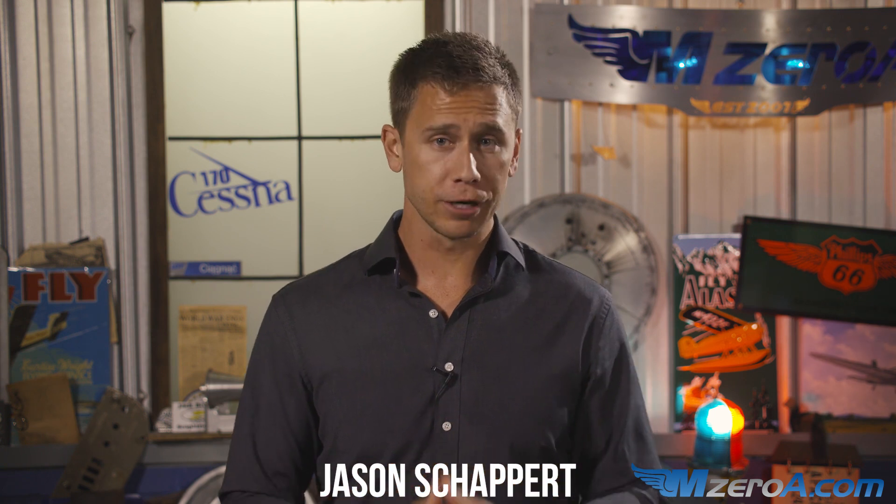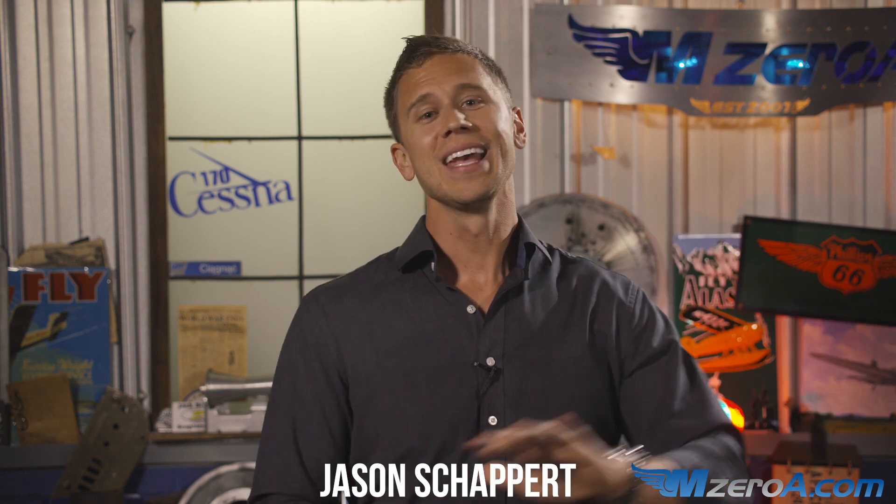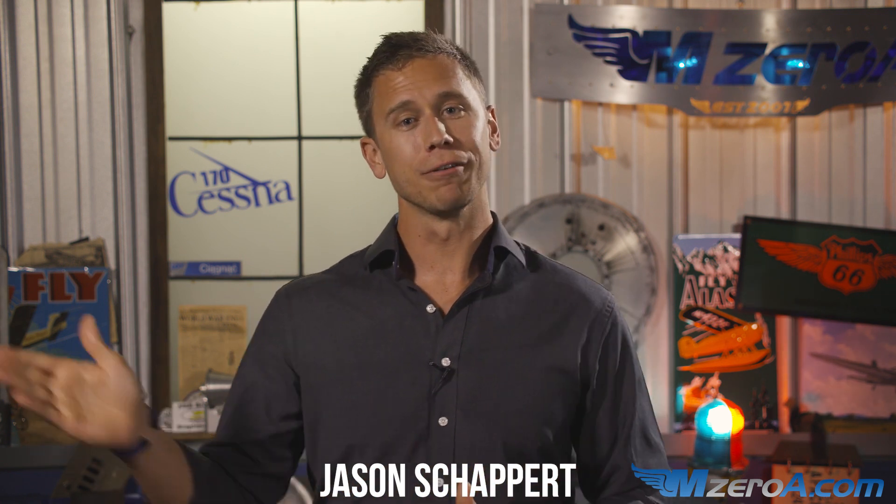If you love this video, you're going to love all the videos inside our Private, Instrument, Commercial, and FOI Online Ground Schools. There is a link for a two-week free trial — no strings attached — in the video description. You can hop on the Monday night webinars, interact with myself and our great team at MZero.com, and just try it out. Make sure you love my teaching style before you spend any money. We're a flight training community, here to teach you how to be a safe, real-world pilot.